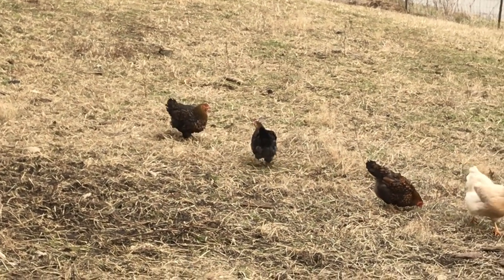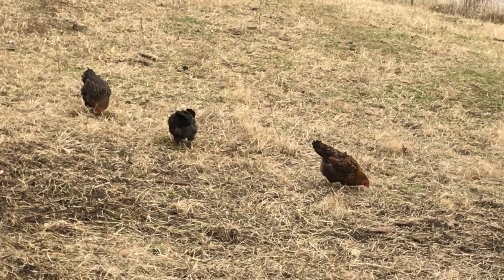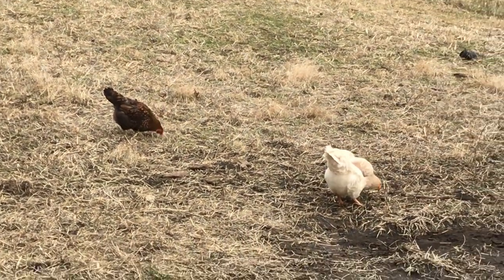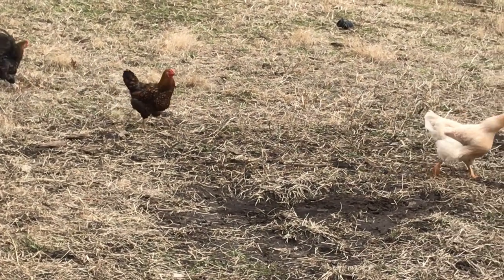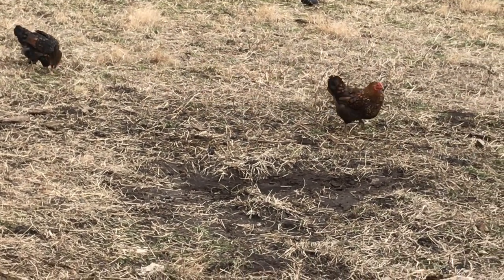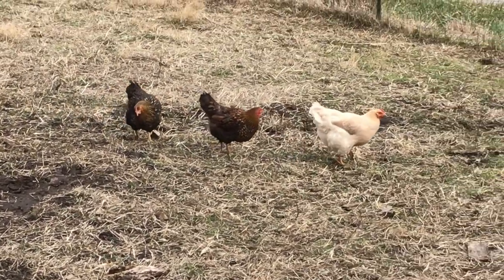Anyone who has kept chickens for more than about 10 minutes can tell you that. When allowed to roam at will, chickens will get into everything they shouldn't. They will roost and drop chicken manure on your car, in your barn, on your porch. They'll tear up the garden, leave eggs rotting in places you don't want to contemplate, and get in the road and get hit by cars.